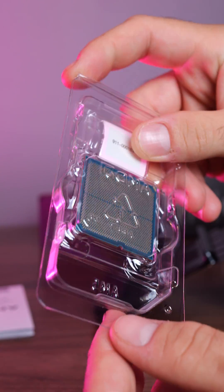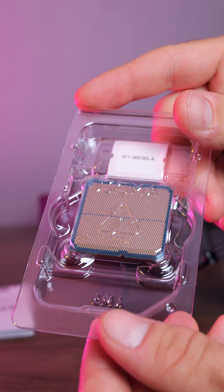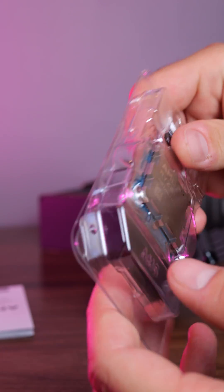Of course, if you're not gaming, it has integrated Radeon graphics, so no GPU, no problem. You can still get smooth 1080p gaming for the occasional game here and there.